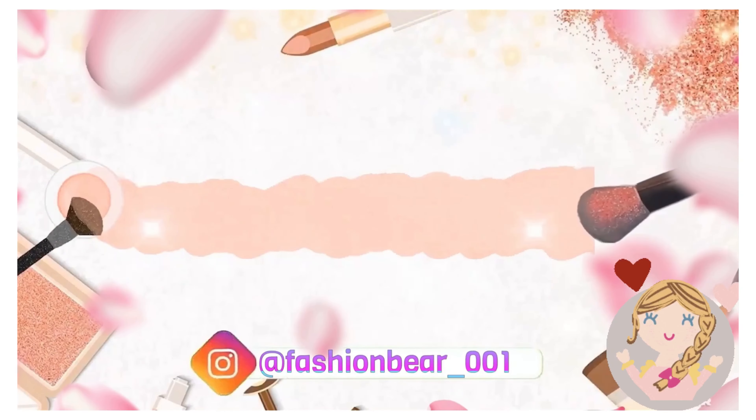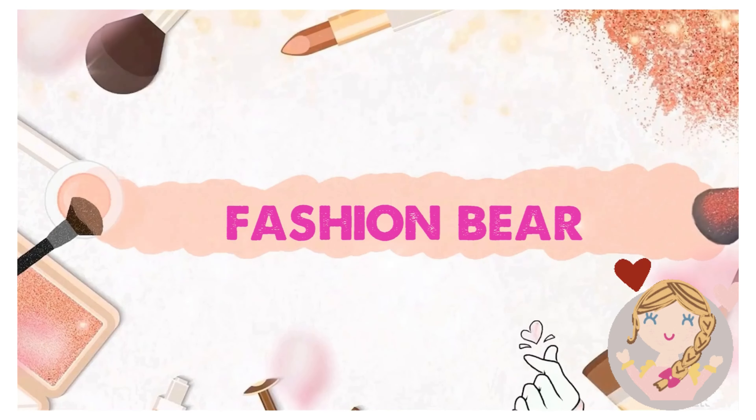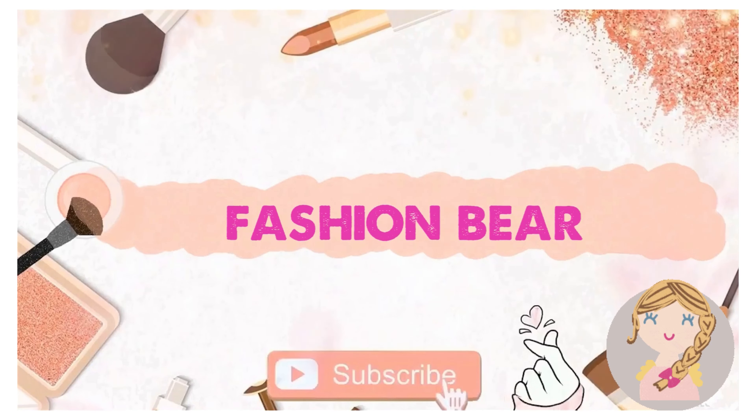Hey guys, welcome or welcome back to my channel Fashion Bear. My today's video is all about my skincare routine, as many people have DM'd me on Instagram to make a skincare video. So today I'm here with a skincare video where I'll show you everything that I apply in my morning skincare routine.